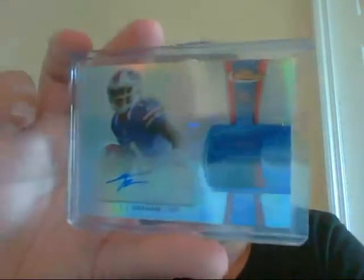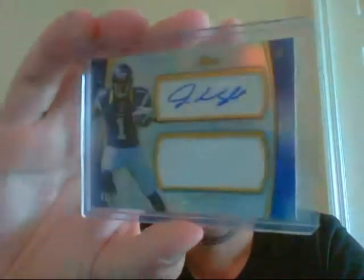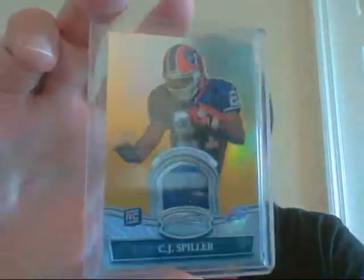TJ Graham, numbered 21 of 1,353 — Patch Auto, man, that's a high numbering — from Topps Finest. This is another one — 1,368 — Jarius Wright Jersey Auto. Evan Royster Contenders Auto. Devere Posey, numbered to 780. Quad Jersey Auto. This very sick CJ Spiller, numbered 17 of 25. There it is.